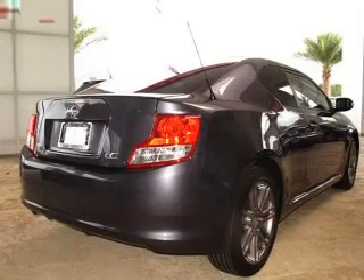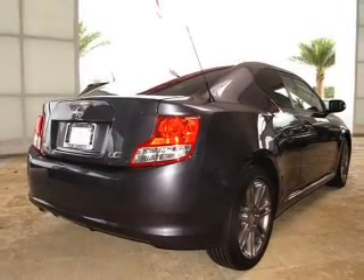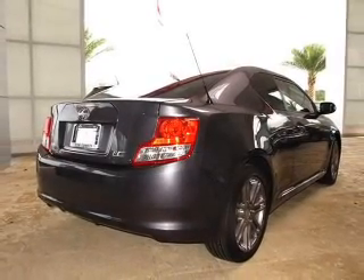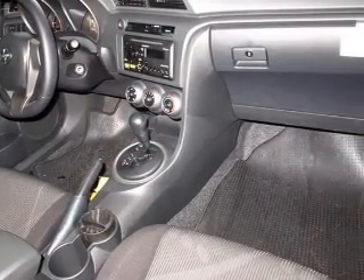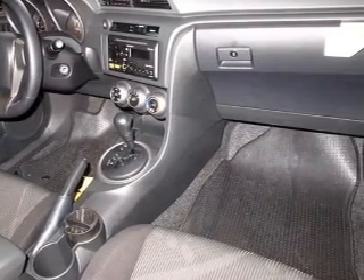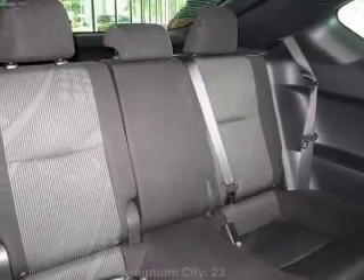Stand out from the crowd with premium wheels. Savor your listening experience with the premium sound system. Anti-lock brakes help you bring your vehicle to a safe stop. Let the sunshine in with a sunroof, and memory settings make for a more comfortable ride.